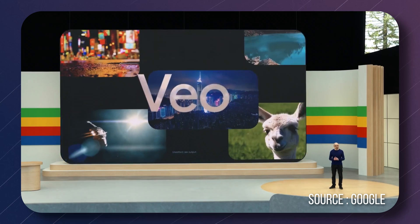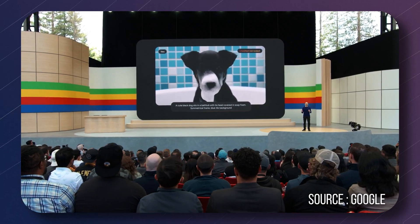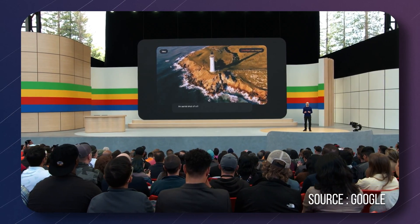Google finally showed the new video model called Veo, and it can generate pretty impressive 1080p video from text.